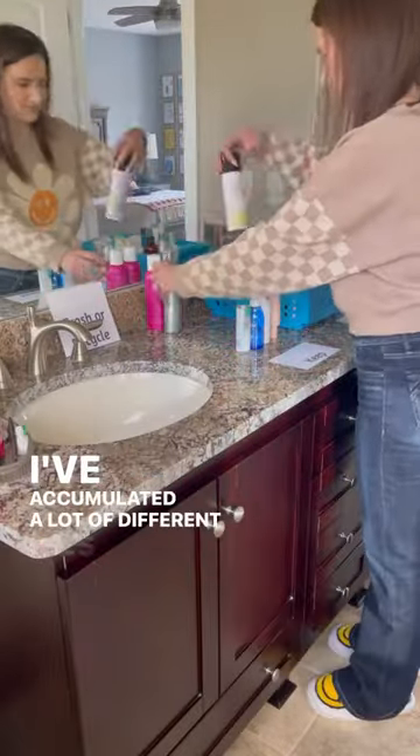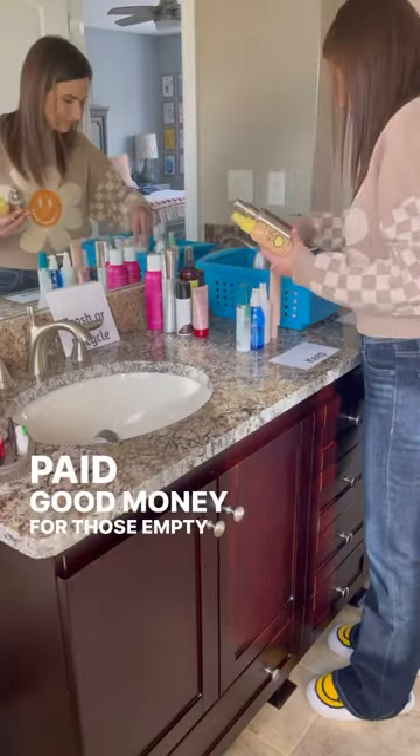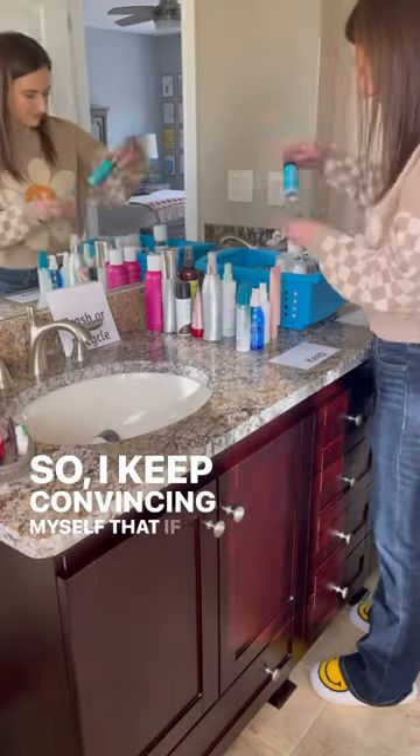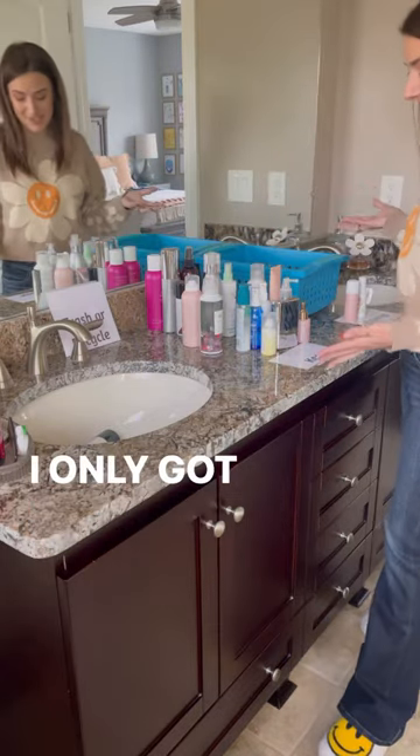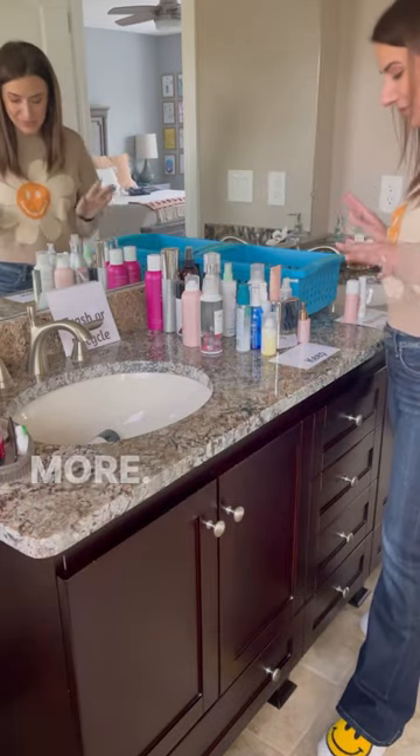I've accumulated a lot of different oils and sprays, but I paid good money for those empty promises. So I keep convincing myself that if I try that beachy texture spray again, I might fall in love with it, even though it makes me look like a street rat. We got rid of seven things, and I need to get rid of way more.